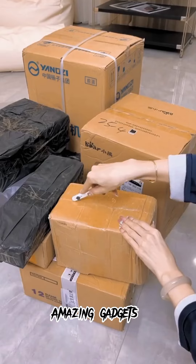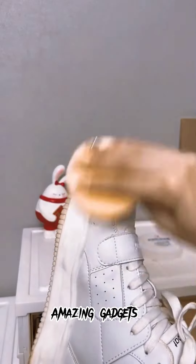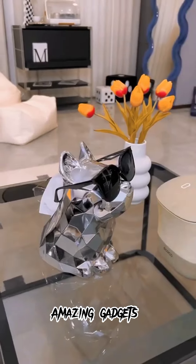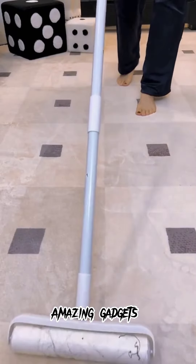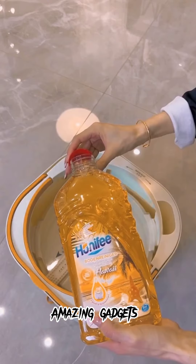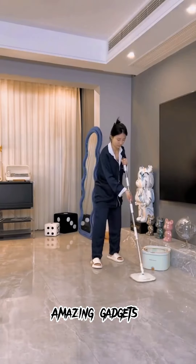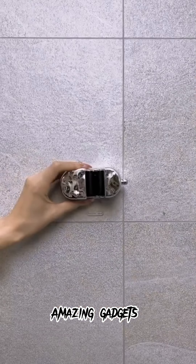We've got this foam you can use for your heels — it's really cool. We've got this sponge you can use for cleaning your sneakers. We've got this one again, and we've got this cleaner you can use for your mattress covers.